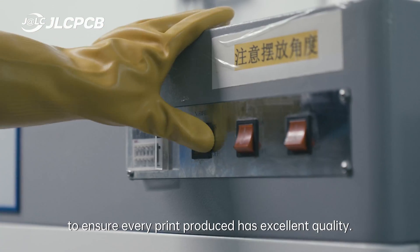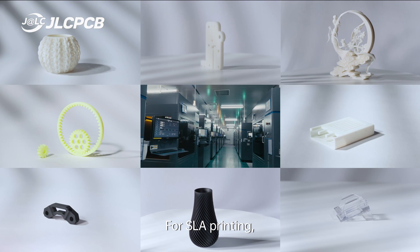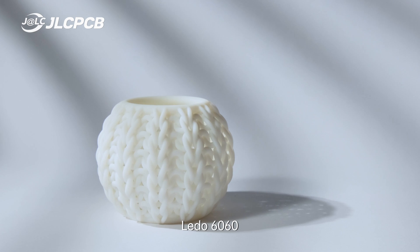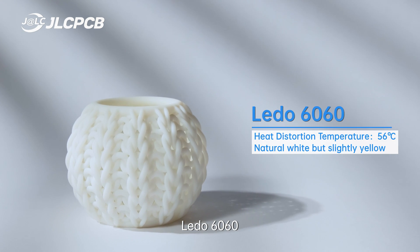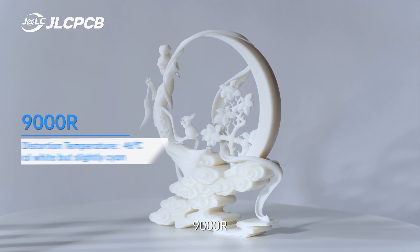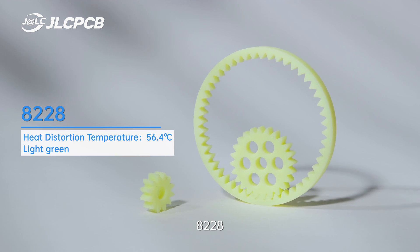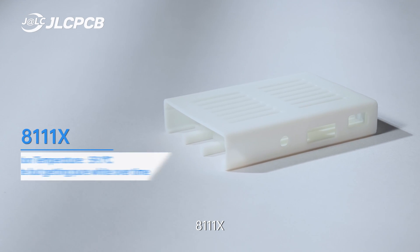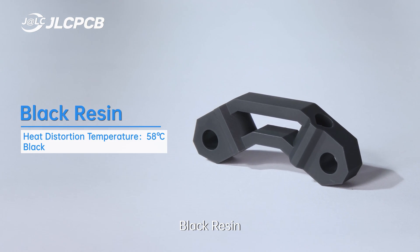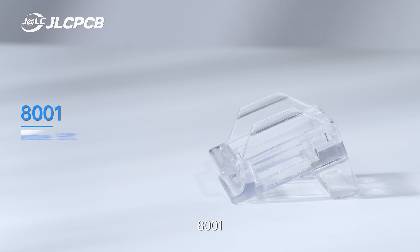To ensure every print produced has excellent quality. For SLA printing, JLCPCB offers 8 different resin materials: LATO 6060, 8000, 9000R, 8228, 8111X Black resin, Imagine Black, and 8001.